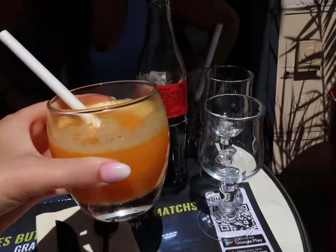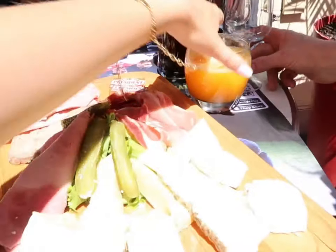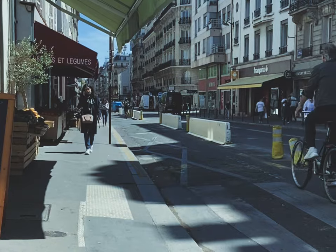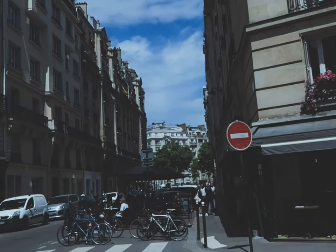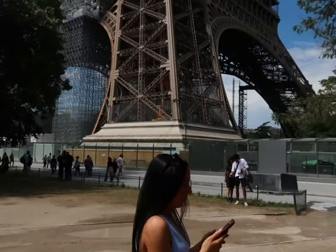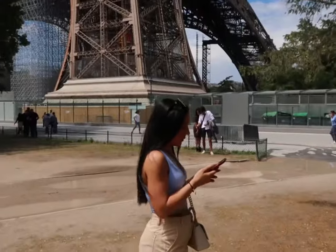I've got a fresh orange juice and he's got a Coke Zero and we're at this cafe. So we're currently by the Eiffel Tower in this like park area.